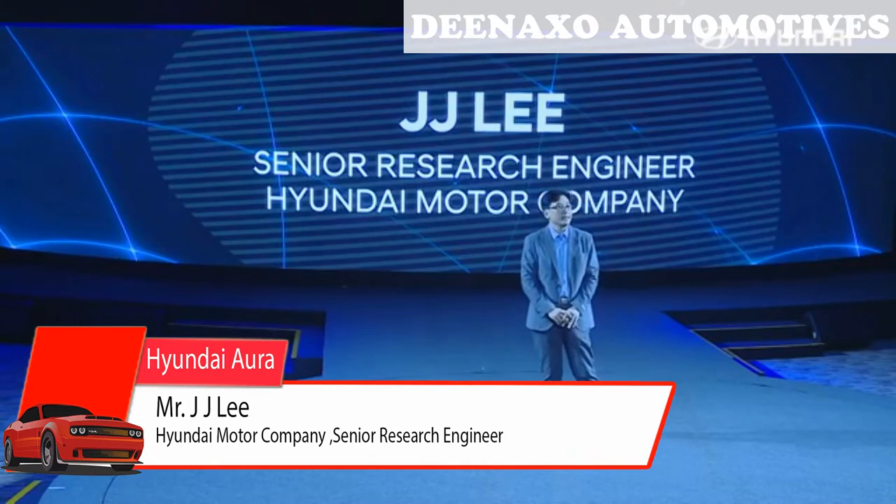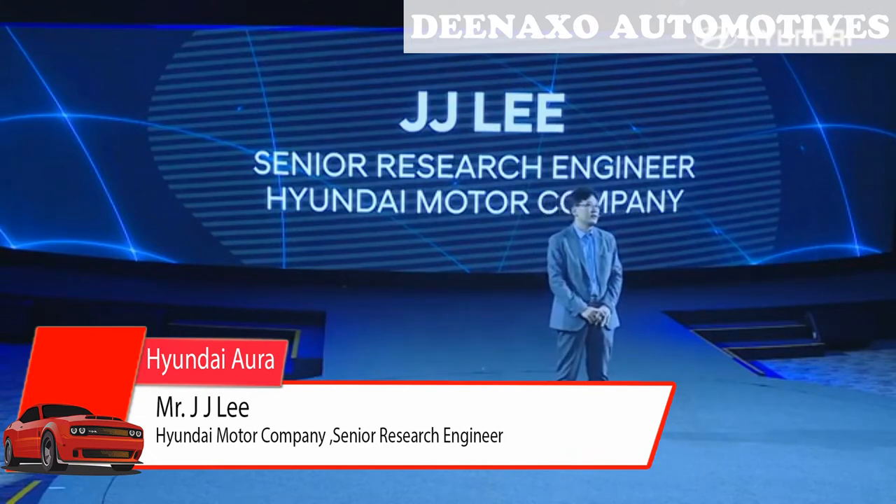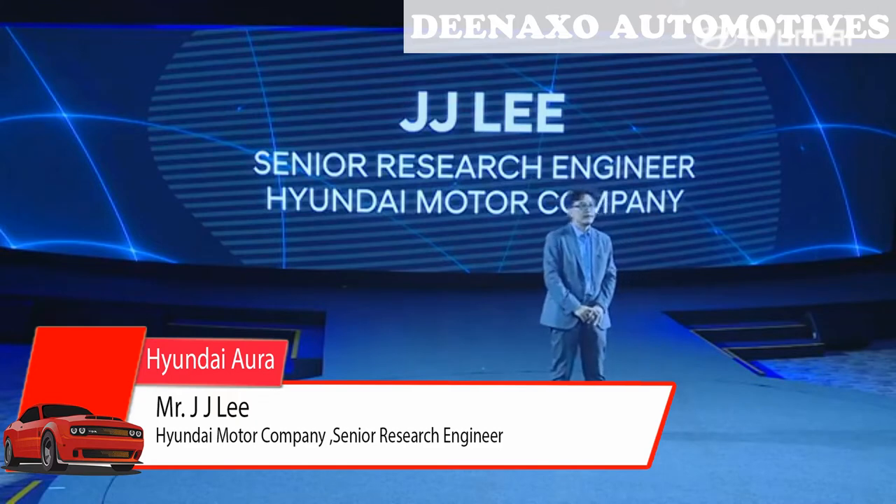Hyundai is also developing eco vehicles such as HEV, PHEV, BEV, and FCEV. They are going to be available in India in the near future. But for this, many things should go first.